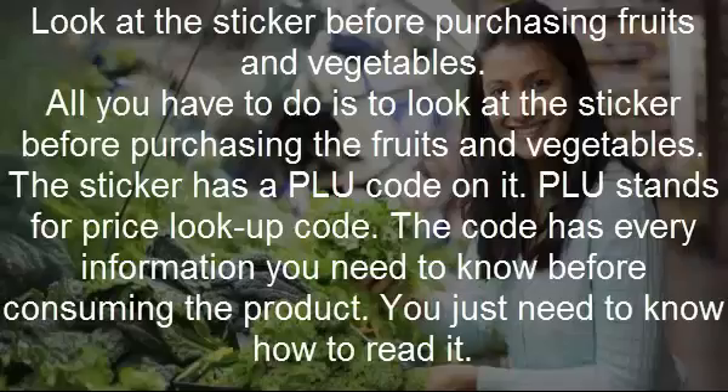Look at the sticker before purchasing fruits and vegetables. The sticker has a PLU code on it — PLU stands for Price Lookup Code. The code has every information you need to know before consuming the product; you just need to know how to read it.